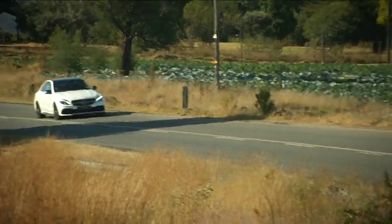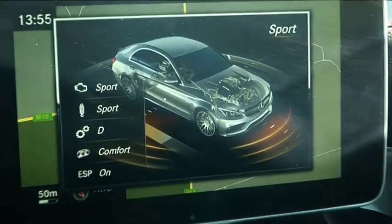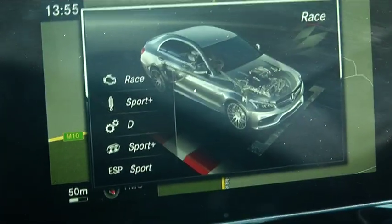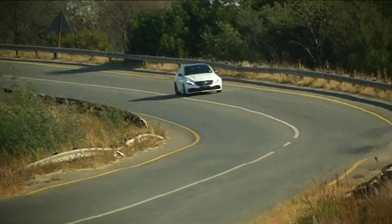But when you want to dial in the performance, it's a simple flick of a switch. You go through comfort, sport, sport plus, and if you're in the S, there's race mode as well. There's also an individual setting to personalize. That 18,000 Rand AMG exhaust — buy it. Because with a push of the button, even in comfort mode, you've got that raspy engine note, which is awesome.